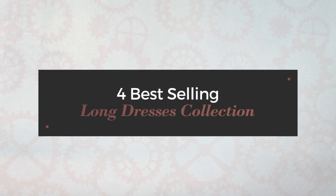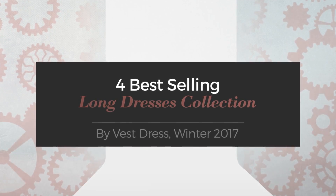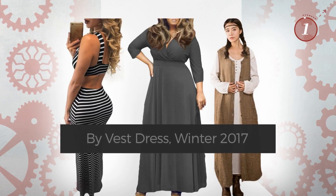For best-selling long dresses collection by Vest Dress, Winter 2017. At any time, click the circle and get the details about your favorite dress.